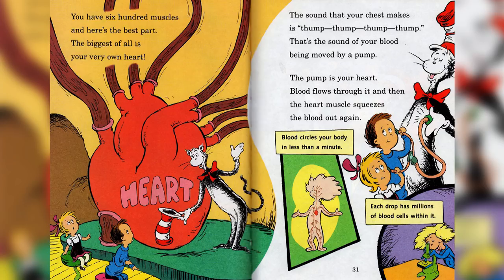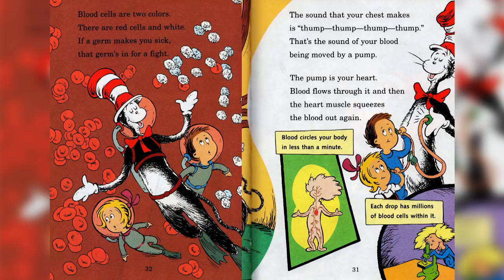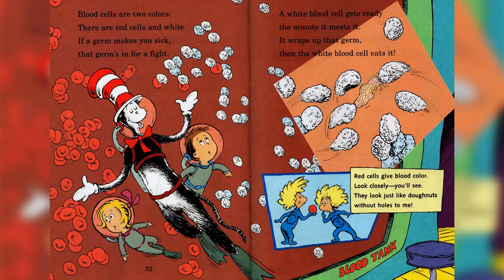The sound that your chest makes is thump, thump, thump, thump — that's the sound of your blood being moved by a pump. The pump is your heart; blood flows through it, and then the heart muscles squeeze the blood out again. Blood circles your body in less than a minute, and each drop has a million blood cells within it. Blood cells are two colors — red cells and white. If a germ makes you sick, that germ's in for a fight. A white blood cell gets ready the minute it meets it — it wraps up that germ and the white blood cell eats it!